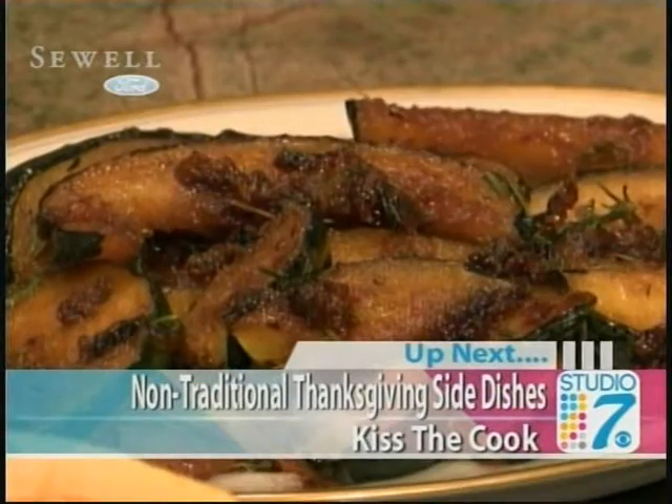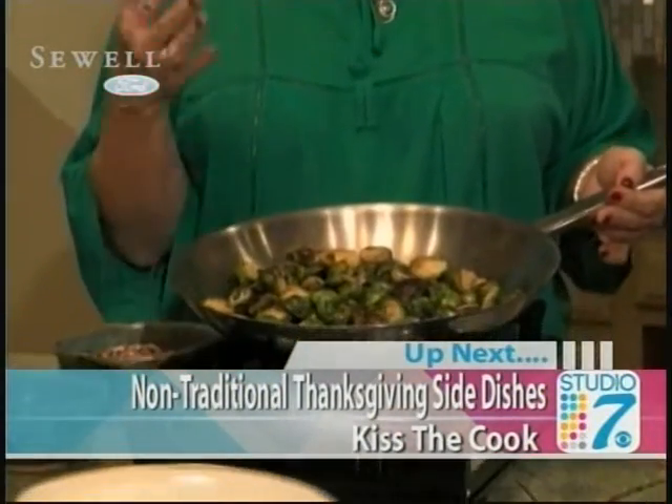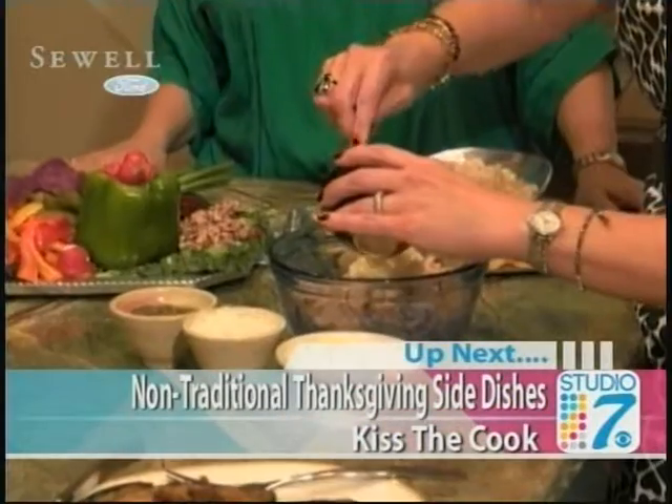This is such great advice and this can be such a difficult thing for a lot of people. Paige, thank you so much for your ideas. Get out there and get those Christmas cards made because it is time to get them on the mailing list. Up next here on Studio 7, do you make the same Thanksgiving dishes each and every year? How about trying something new this year? Renee Elford is up next with this week's Kiss the Cook. Stay with us.